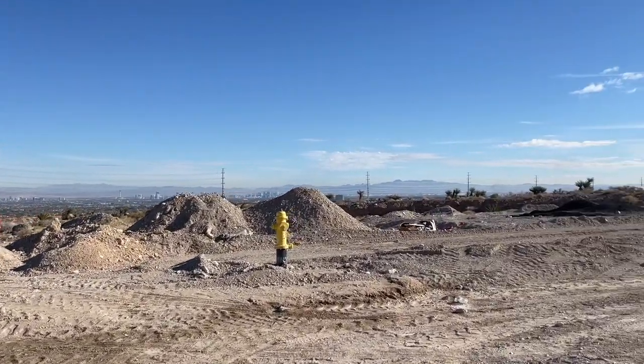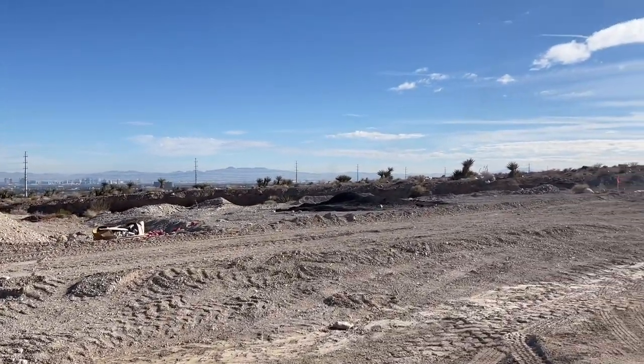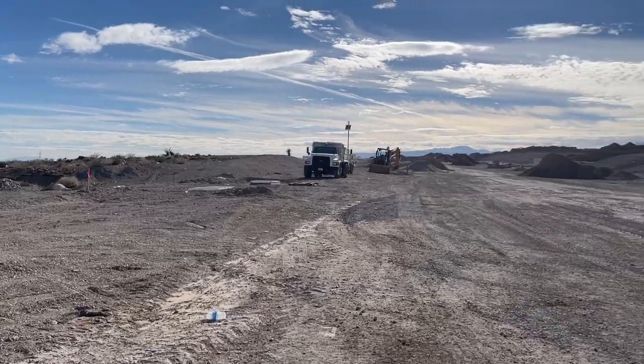So this will be part of the Summerlin West Association. They raised the Summerlin West dues from $48 to $55, which is kind of shocking.